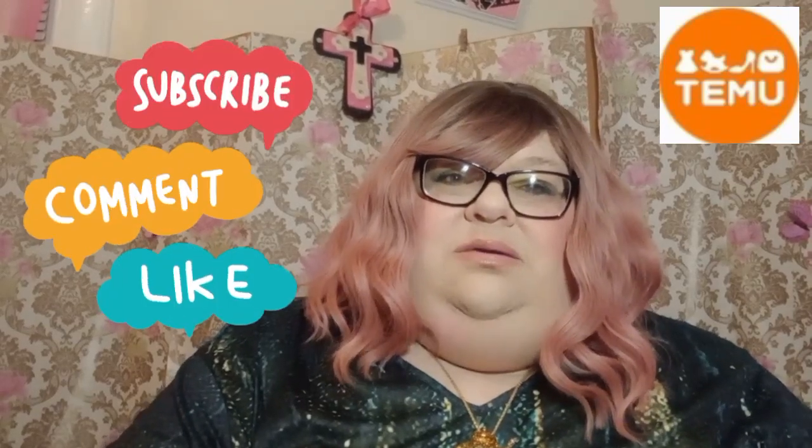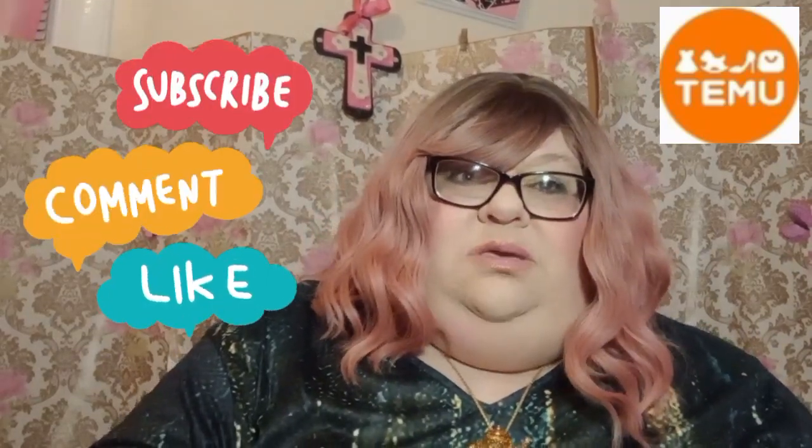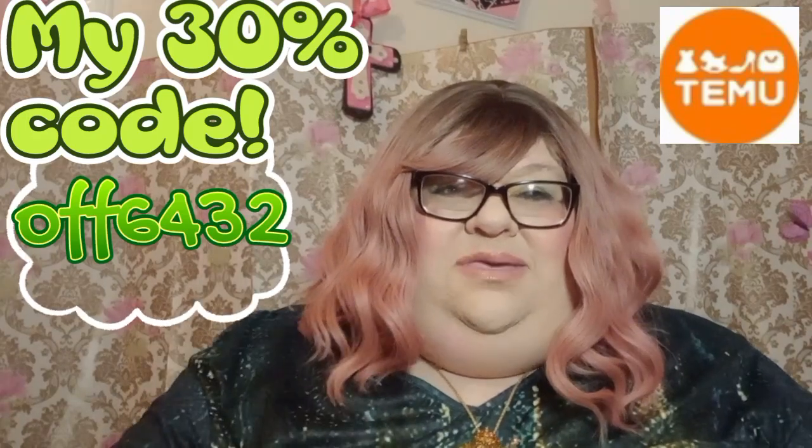Thanks to Temu for this collaboration haul and for reaching out to me — I love it. It's a chance to show you products you may not have seen yet. I will have all the items listed at the bottom in the description, just click the link if you're interested. And don't forget my discount code — I'll put it up here again.